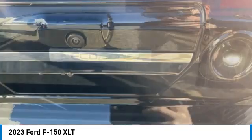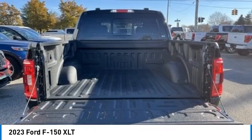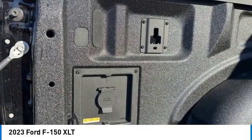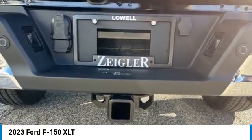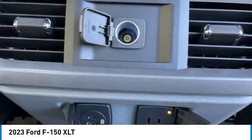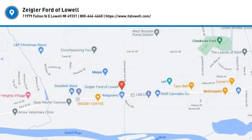Take this vehicle for a spin and see why so many shoppers are now proud owners. Here we go.